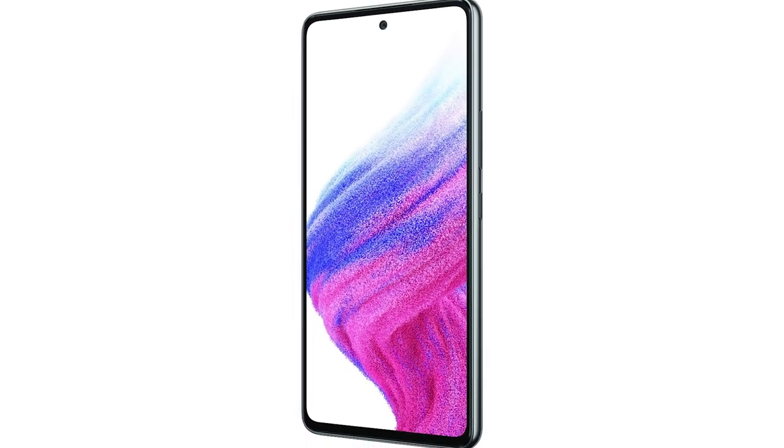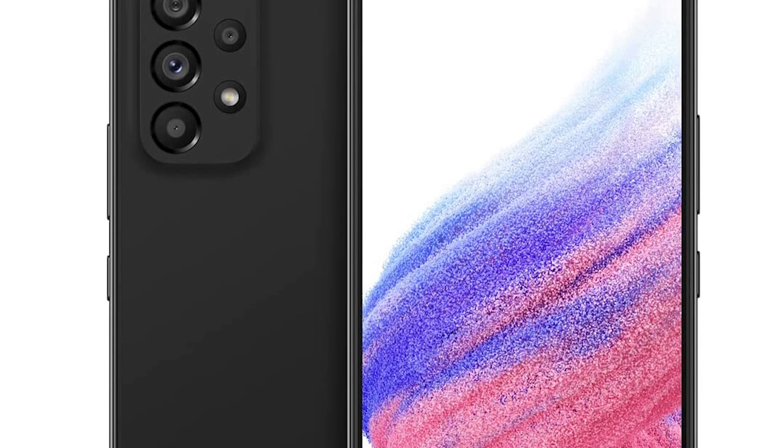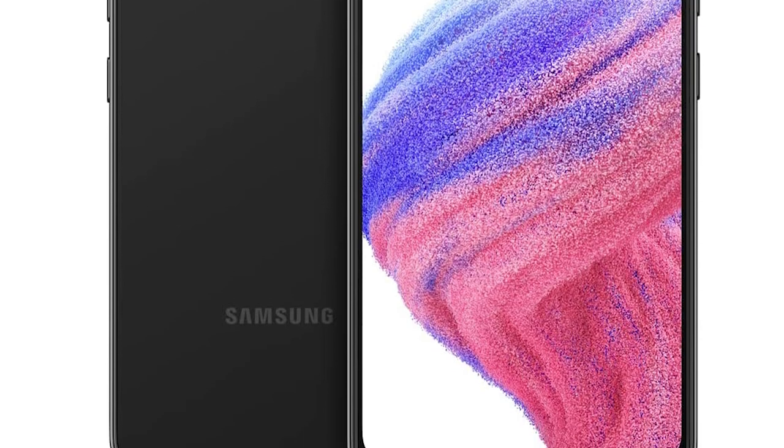Working on an edge-to-edge display makes working remotely feel up-close and personal with the best display in the Galaxy A series. With an awesome 120Hz refresh rate, the Galaxy A53 5G keeps your viewing experience smooth and free from interruption. Designed for work and built for reliability, the phone was engineered to endure, so you can worry less about bumps, water, and dust.